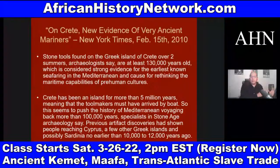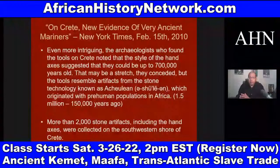Dr. David Imhotep deals with how we were sailing 130,000 years ago. This seems to push the history of Mediterranean voyaging back more than a hundred thousand years. Specialists in Stone Age archaeology say previous artifact discoveries showed people reaching Cyprus and a few other Greek islands no earlier than 10 to 12,000 years ago. So this is causing them to have to rethink everything.